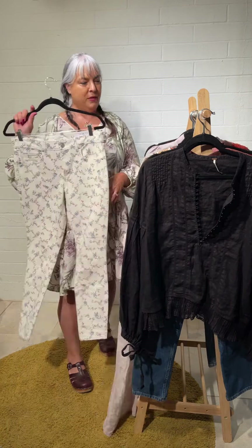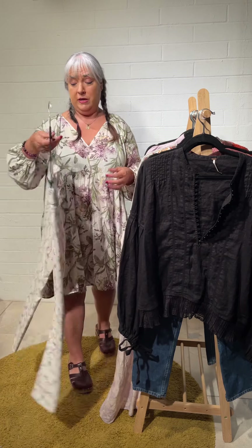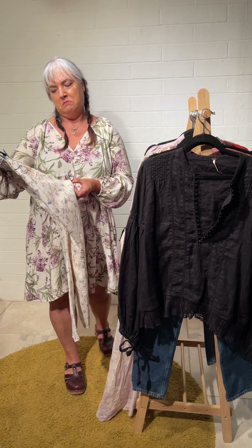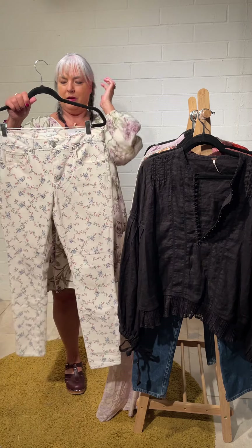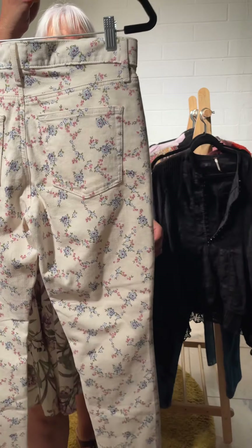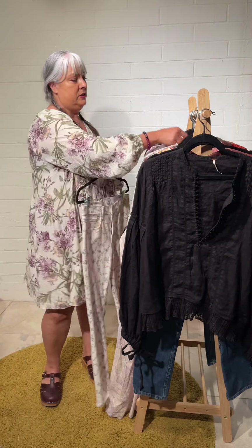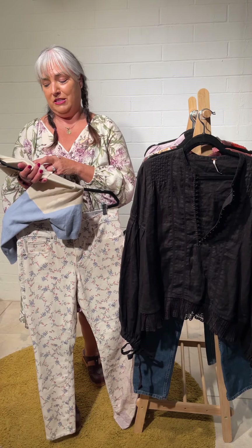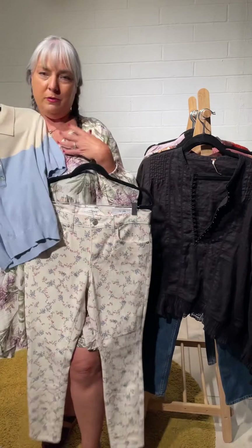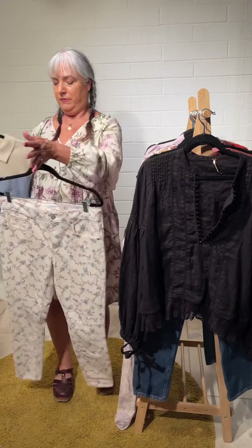I picked these Loft Modern Skinny jeans — size 6 or 28 — they have a lot of stretch and are almost a mid- to high-waist. The print is really pretty: pale blue with some rose and burgundy. I thought they'd look really cute with this top — I think it's 12th Heart, size large — it has a retro kind of vibe. The top looks more like a medium even though it says large, and the jeans are a 6 or 28.